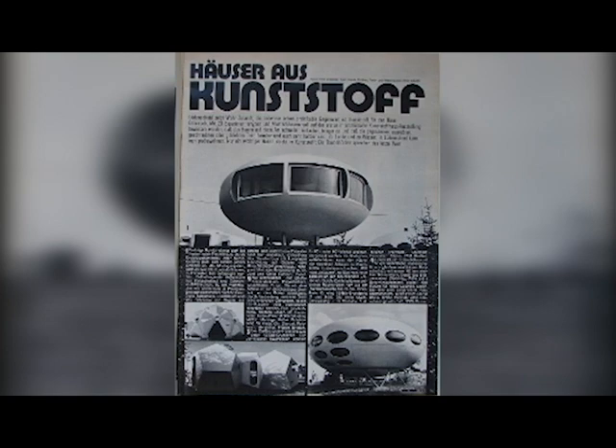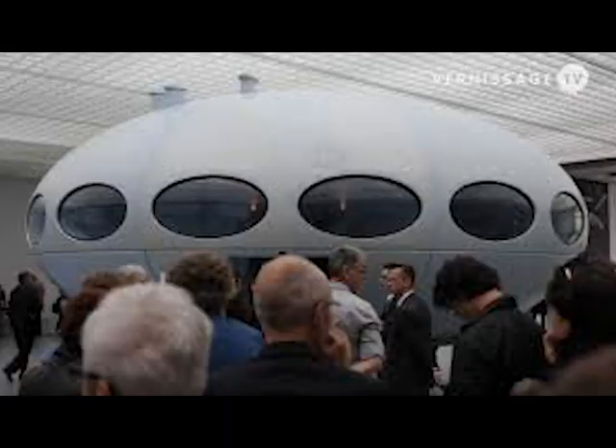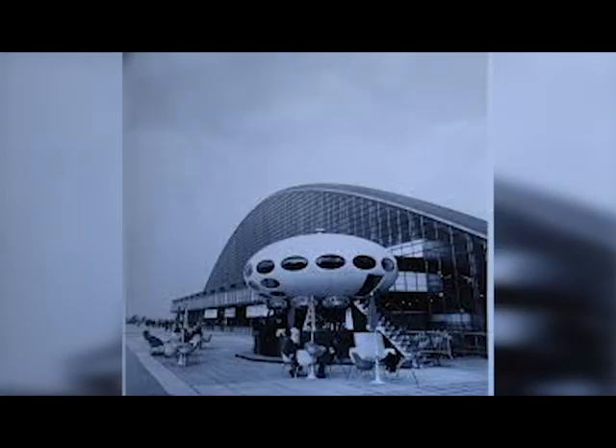When the Futuro house first came out, it was selling for around $14,000. Looking at these homes, everyone always wonders how something 14 feet tall and 26 feet in diameter could be built and relocated.